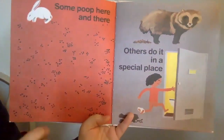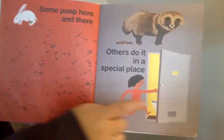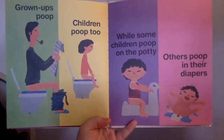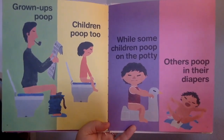Some poop here and there. Others do it in a special place, like the bathroom. Grown-ups poop. Children poop. While some children poop on the potty, others poop in their diapers.